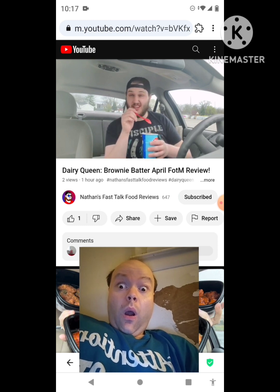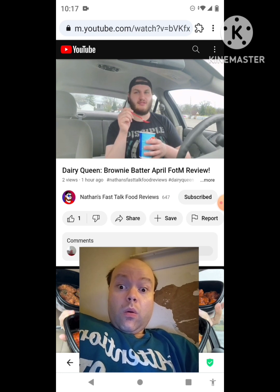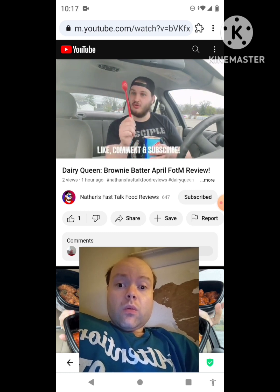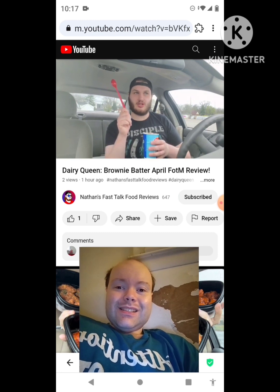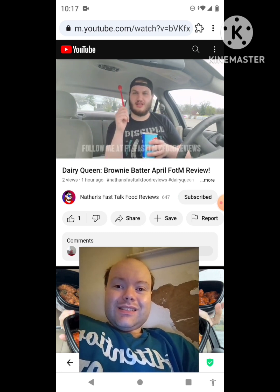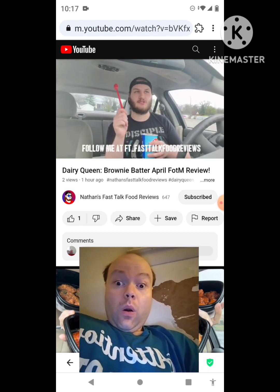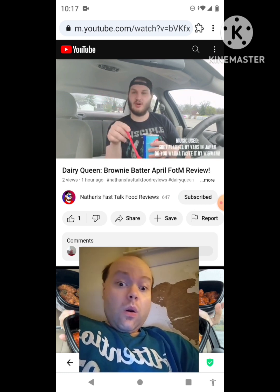I'd rank it like an eight, eight and a half, nine out of ten. It's actually been a while since I've done a Dairy Queen review. Go check out my KFC video — that's definitely worth checking out. Also leave a like, subscribe to the channel if you want to see more videos. If you want to vote on stuff, check out the community tab, or go to Twitter — it's at FT underscore Fast Talk Videos, because I lost access to the other Twitter I had.